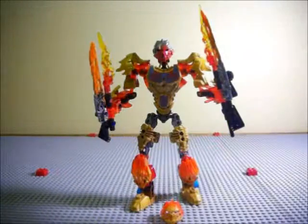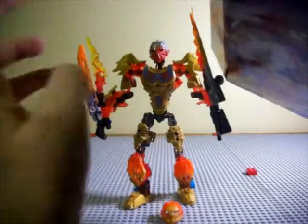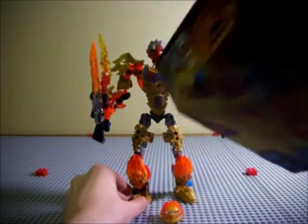Then it's advertising the waist swivel, and here we have the included comic. It shows Umarak the Hunter being all scary and villainy, with the creature of fire about to get caught in some shadow traps, but then Tahu comes along and swats them away, grabs his golden mask, unites with the creature of fire, becomes Phoenix Tahu, and punches Umarak in the face.